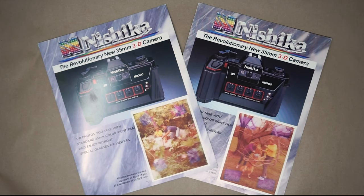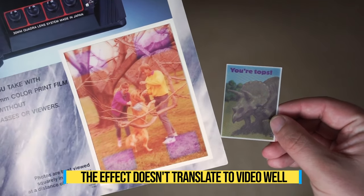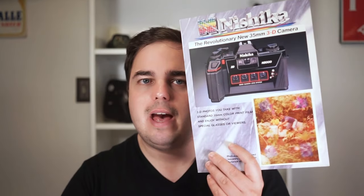I was able to buy a few sample prints that came with a promotional brochure. Looking at the prints, the 3D effect is actually really impressive. It uses the same lenticular technology we see in other applications today, but applied differently — instead of a 2D image that moves with motion, you see a real 3D image without glasses. I haven't seen anything like this outside of these prints, and I'm baffled as to why we don't have this today. These prints are over 30 years old, and I'm genuinely impressed. You may notice they've discolored over the years, and I'll touch on that a bit later.